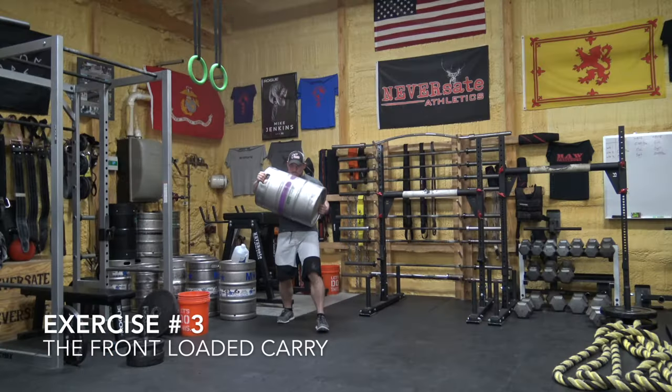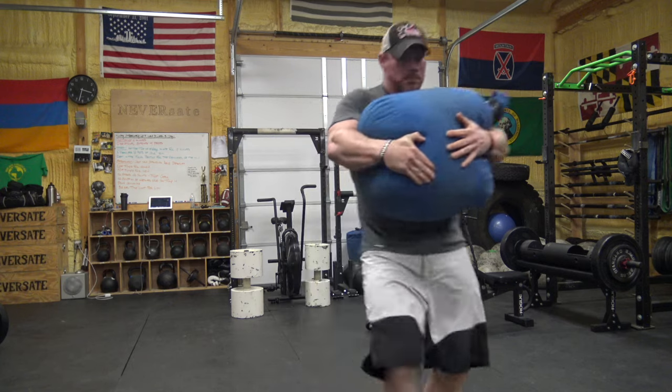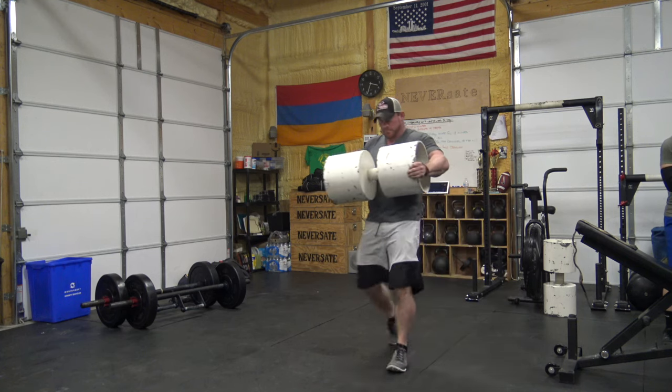Number three is going to be the front-loaded carry. You can grab a sandbag, a Hussafel stone, an Atlas stone, a keg — anything where you are hugging something to you in a bear-hug position and walking extremely long distances at heavy weights. Have you ever seen a strongman who didn't have a massively thick upper back? No — and that's because virtually every single strongman movement hits your upper back and traps. The front-loaded carry is an awesome exercise. Number one, you can use it for conditioning — you're getting something else done at the same time.